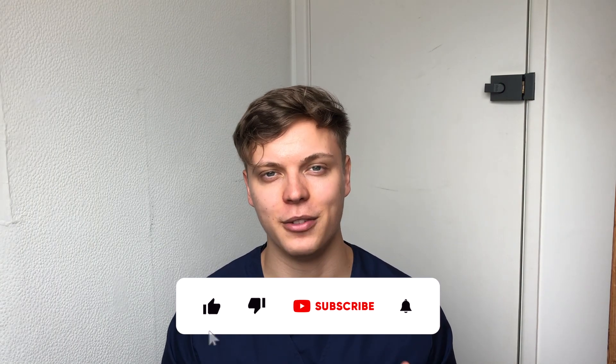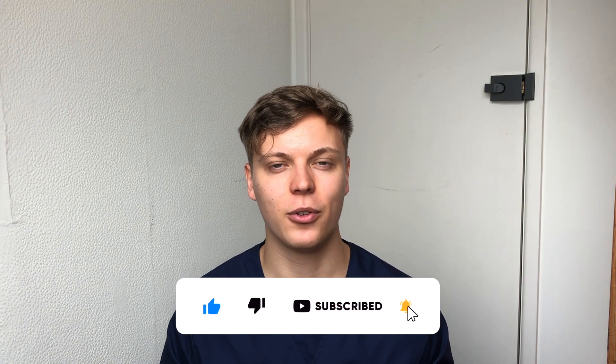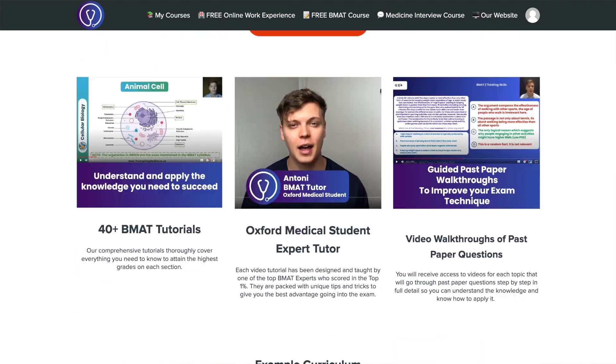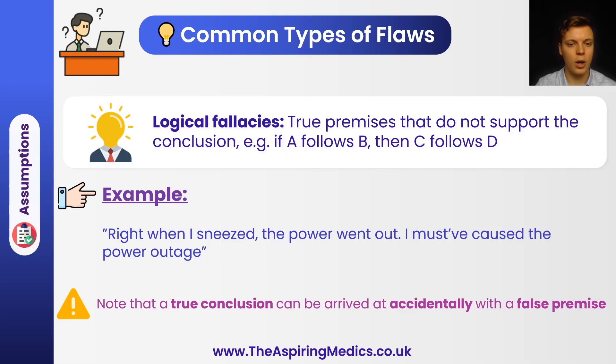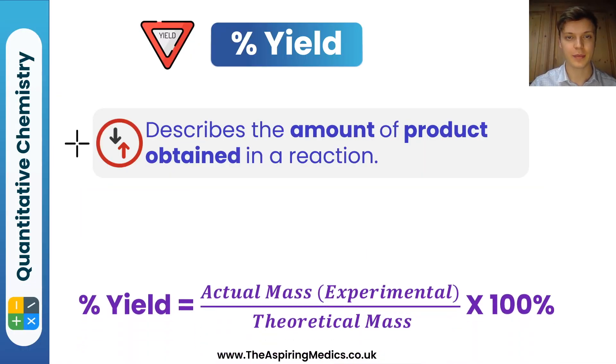That brings us to the end of this video. I hope you found it useful. As I mentioned, I'm the BMAT course lead for Aspiring Medics and we've recently come up with a brand new BMAT course, all available online with interactive videos to prepare you for your BMAT exam. We have expertly made slides with practice questions and content allowing you to prepare for each of the three sections of the BMAT. If you want to give this a go, feel free to check out the link in the description below.